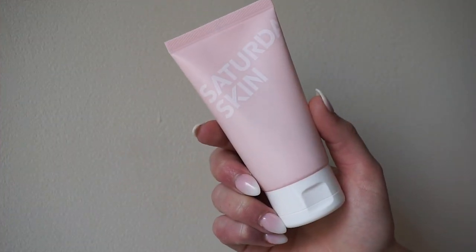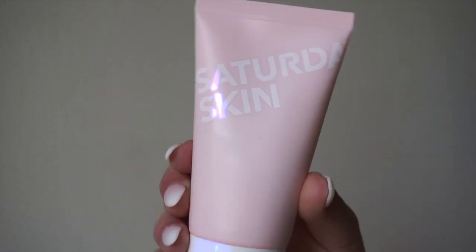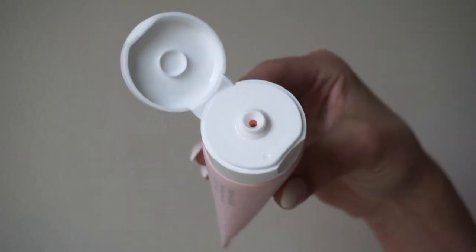Next for skincare, I like to use the Saturday Skin Cleanser and Refining Peel. I first cleanse my skin as normal, then apply the Refining Peel Gel to gently and visibly remove impurities and dullness and uneven texture of my skin. This is going to help brighten the overall look of my skin, even out the skin tone, and help with firmness and elasticity.